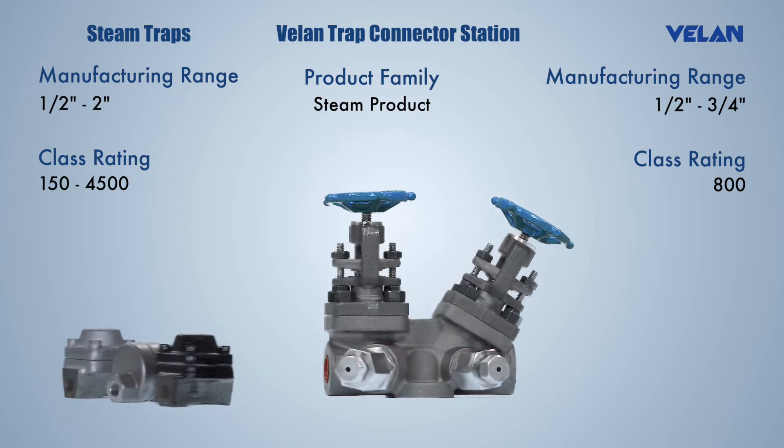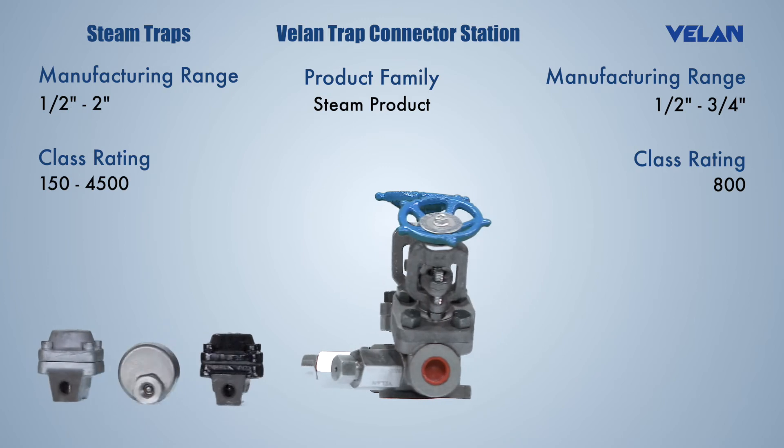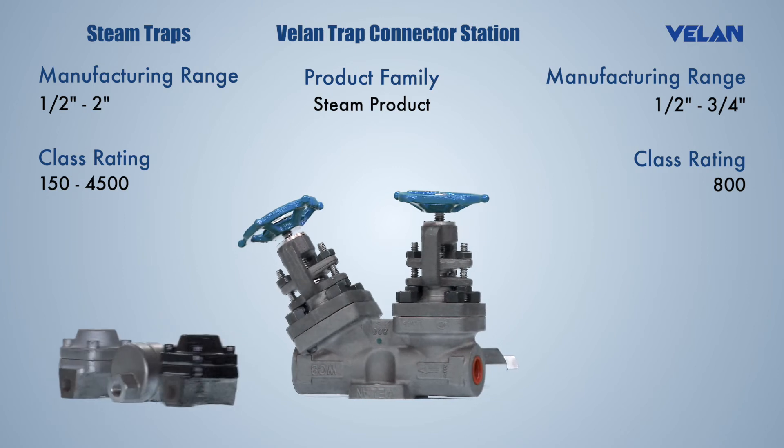Pioneers in patented bi-metal steam traps, Valan offers an extensive range of traps for steam and airlines. Valan also manufactures thermodynamic steam traps.